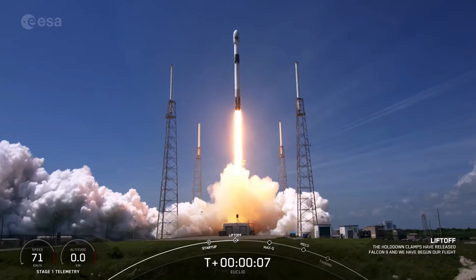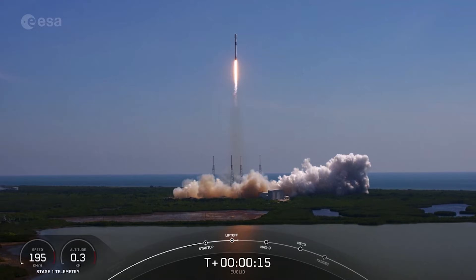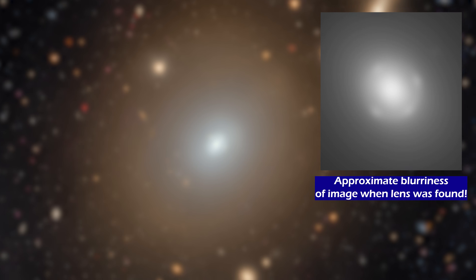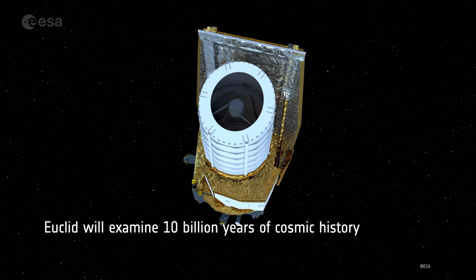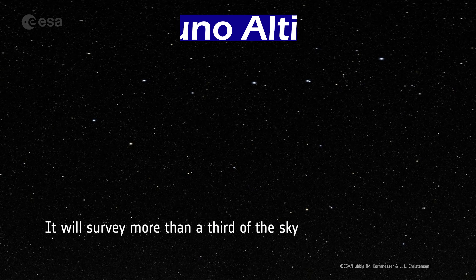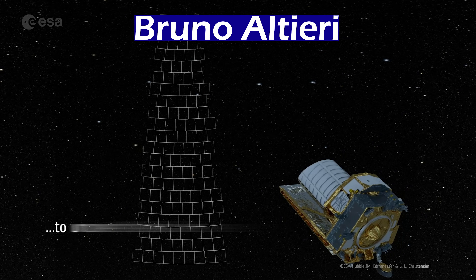As part of the calibration tests for the instruments onboard Euclid, the telescope was taking some images that were deliberately out of focus. Something you should know though is that Euclid is an awesome telescope — 1.2 meters of the best mirror one can buy — and even in these fuzzy images, one of the scientists named Bruno Altieri saw a hint of something special which called for a closer look.